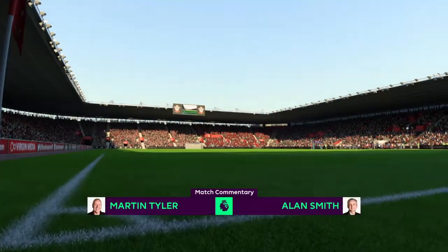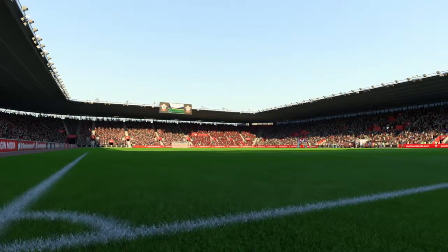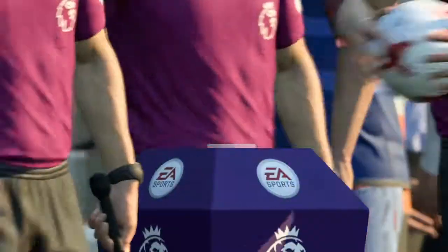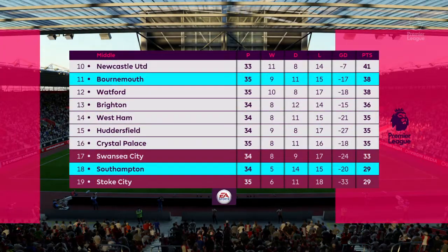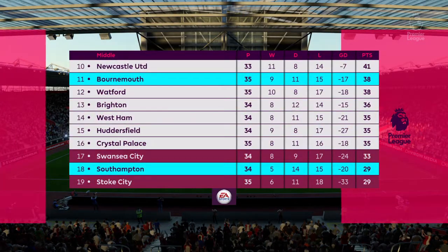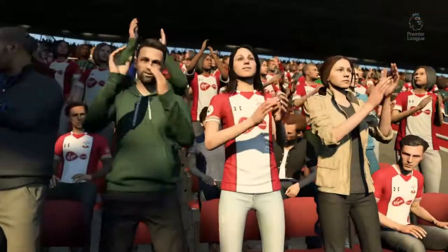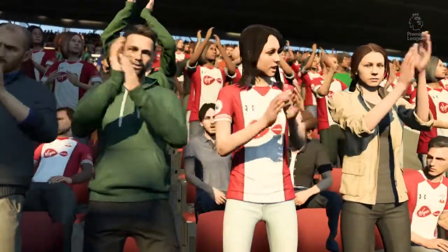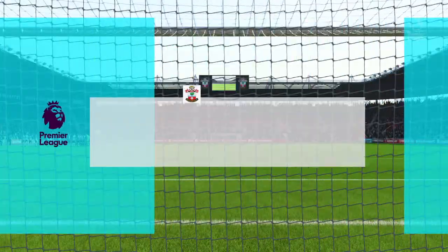Southampton in action today and they play Bournemouth. Here's the Southampton team for you: Number 13, Alex McArthur. Number 2, Cedric. Number 21, Wayne Burcham. Number 14, Oriel Ramon.